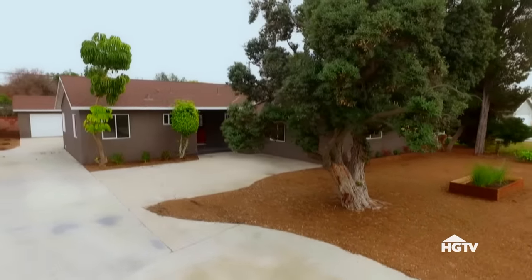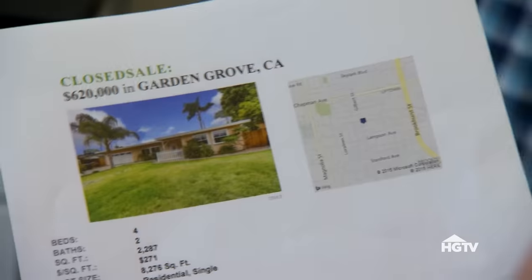We paid $430,000 for the house and ended up putting about $90,000 into it. We added central AC and heating and created a private master bathroom, so our break even is about $550,000. When we bought the house we thought it was 1,700 square feet — turns out it's 2,200 square feet. A four-bedroom, two-bath at about 2,300 square feet just sold for $620,000. The market is really hot in Garden Grove. I'm thinking about listing at $674,900.